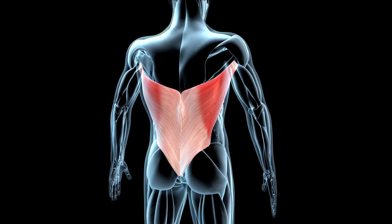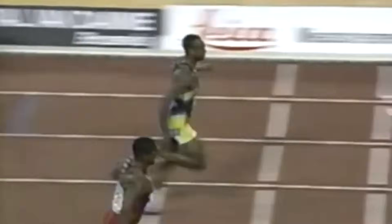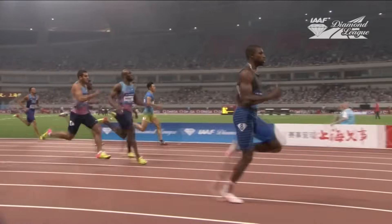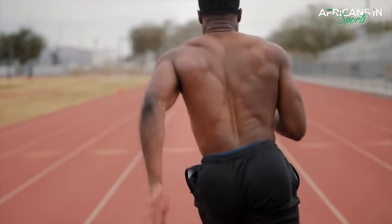Consisting primarily of the lats, traps and rhomboids, the back muscles serve as an important stabilizer while an athlete is running at top speed. As the arms are pumping, the back muscles keep your torso steady and allow for the power generated from each side to remain balanced.